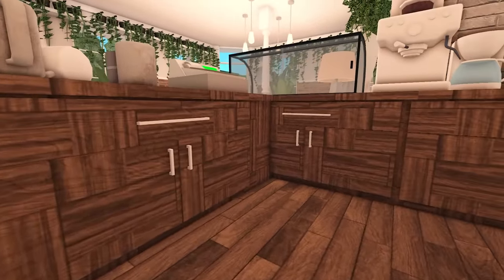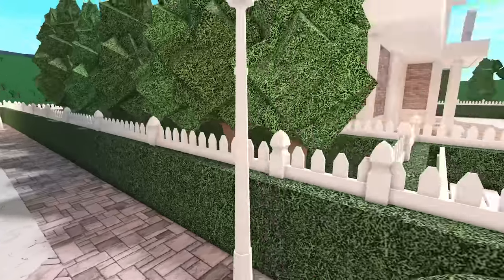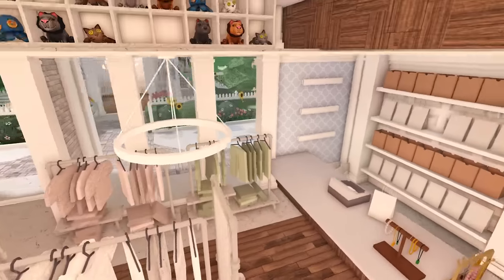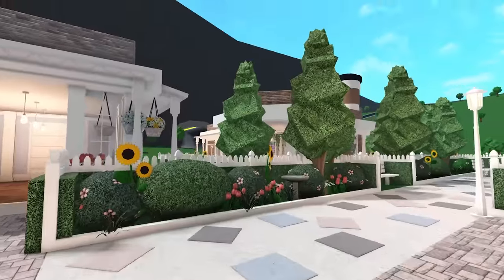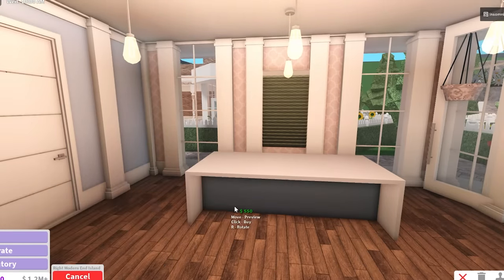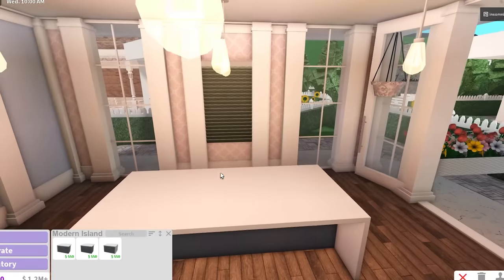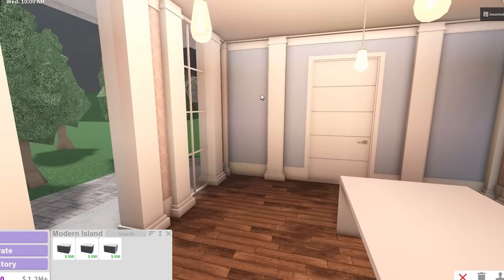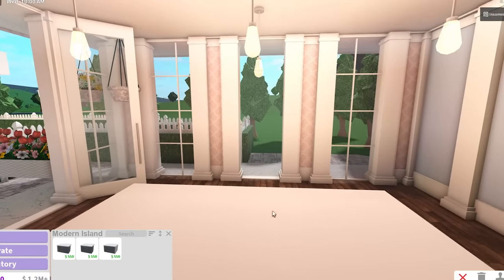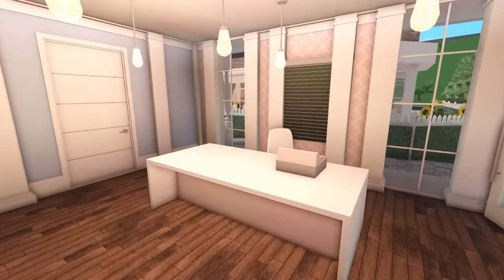I should probably add pillars to the sides of the windows - it just gives it a more polished look. I'm wondering how to do the counters. For our coffee shop we used these counters, for the bookstore we used counters like this, and for the clothing store we did something different - every store has a different counter design. Should I give them a huge counter space? I might be overdoing it, but we do want a lot of counter space for prepping bouquets.